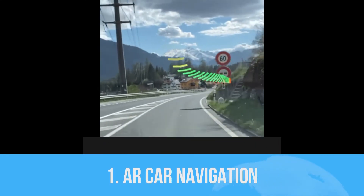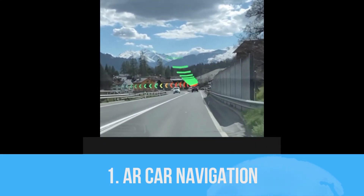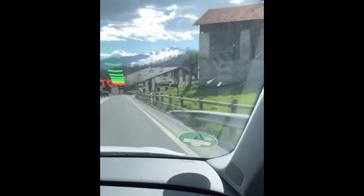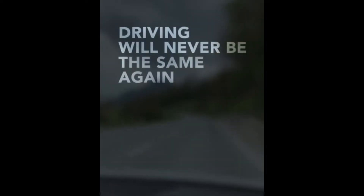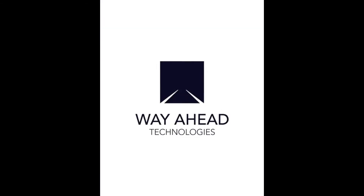First one is AR Car Navigation. Way Ahead Technology is working on augmented reality based navigation in vehicles. We sometimes get confused while using mobile phone navigation when we have to turn somewhere. With this type of AR navigation, we surely never lose the way.